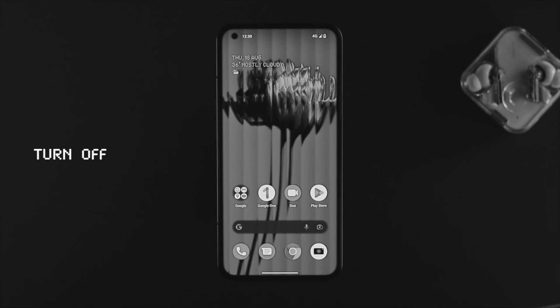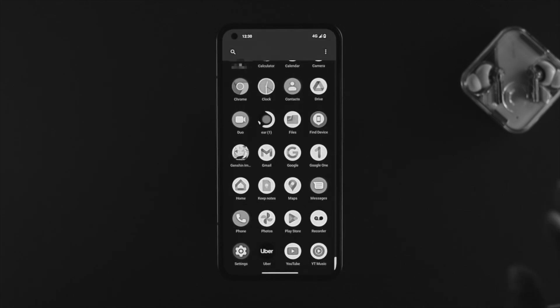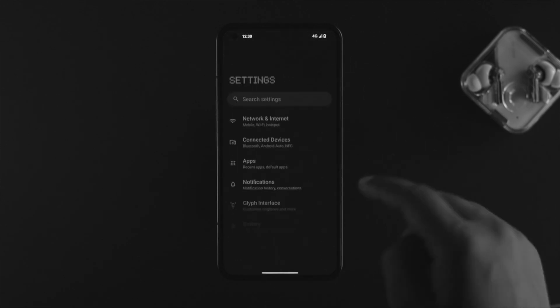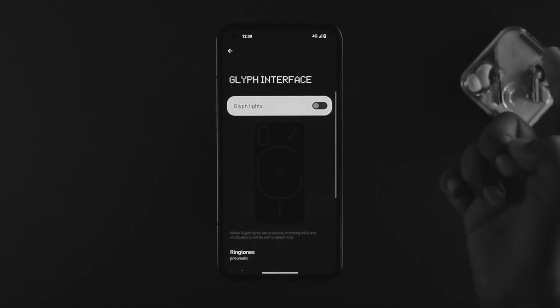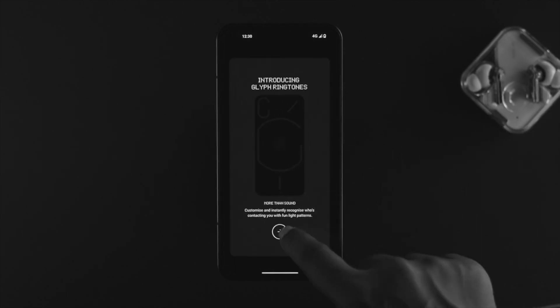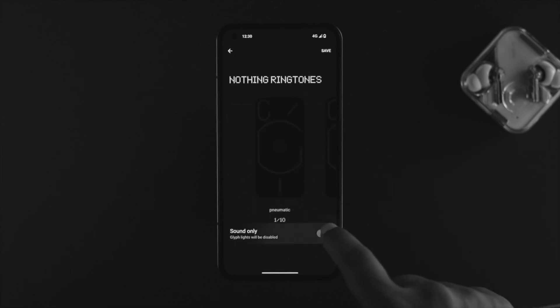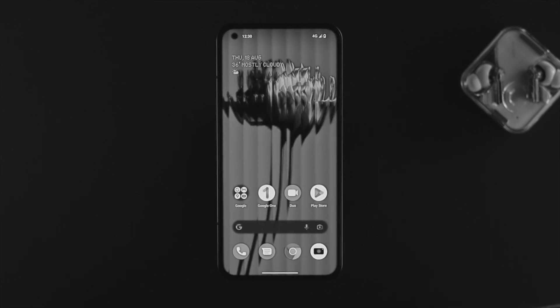The next thing we're going to talk about is glyph lighting. The Nothing Phone has a feature called glyph lighting, but many of you probably don't know that if you keep using this feature every day — for calls, notifications, and others — it can actually drain your battery. To turn off this feature, open up your Settings on the Nothing Phone 1, scroll down to Glyph Interface, and simply turn it off. Or, you can tap on Ringtone and choose to use only sounds, disabling the light to save battery.